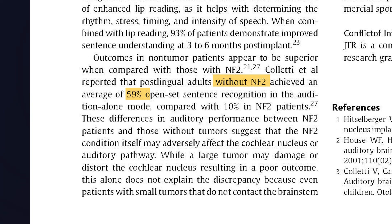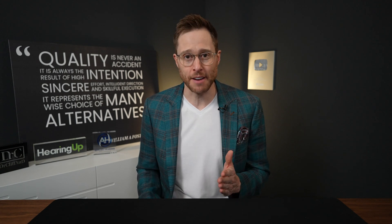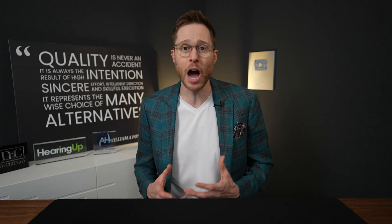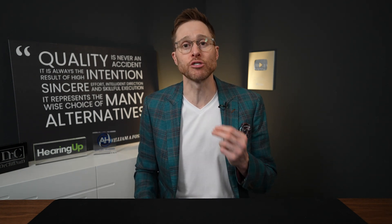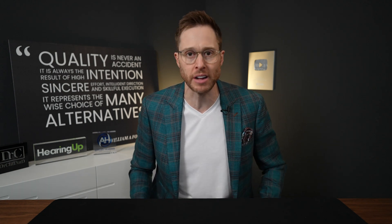Some studies indicate that open set sentence recognition scores are 59% on average for people without NF2 and 10% on average for people with NF2. However, I personally know someone with NF2 who got an auditory brainstem implant and he outperforms individuals who did not have NF2 with their ABI. Like any form of hearing treatment, auditory rehabilitation is critical if you want to hear your best. If you would like to hear the experience and perspective of someone with NF2 who actually got an auditory brainstem implant, I highly encourage you to watch my Dr. Cliff Show interview of Matt Hay, who is the author of Soundtrack of Silence.